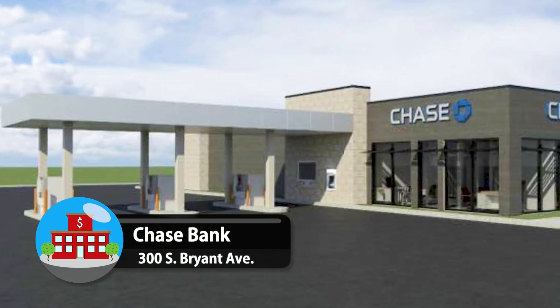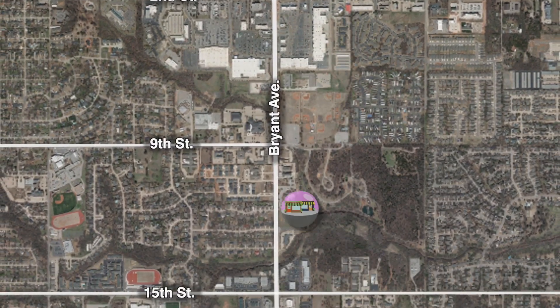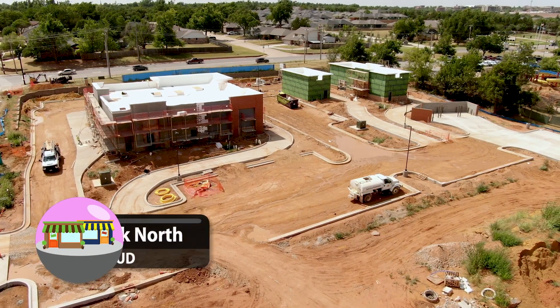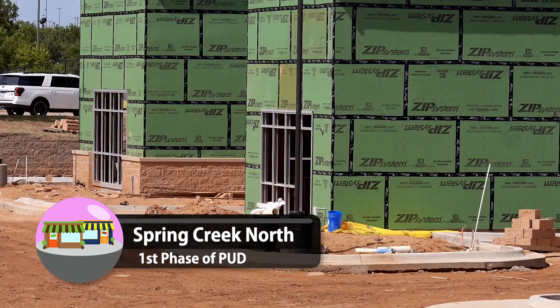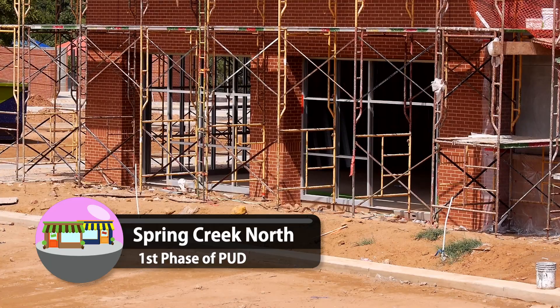The facility will be half the original size and include new parking spaces. Moving further south on Bryant is the Spring Creek North project, made up of three lots. The first phase includes three new businesses now under construction. The northern building will be a Tropical Smoothie Cafe. Next to it will be a Swig restaurant where customers can purchase unique soda creations. The larger building will house MoBeta's Hawaiian-style food.